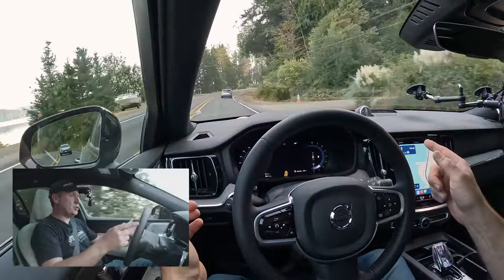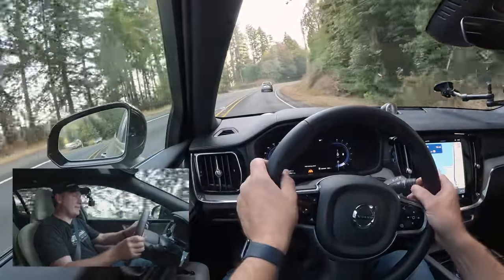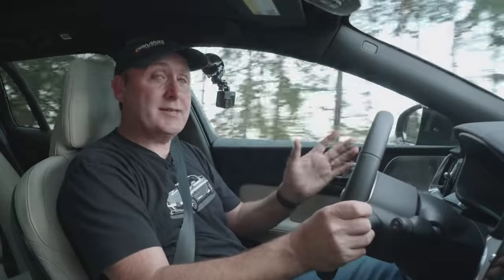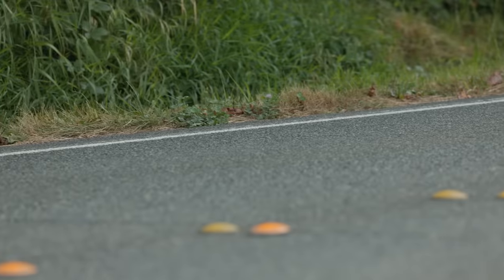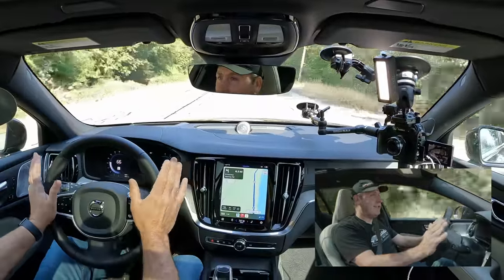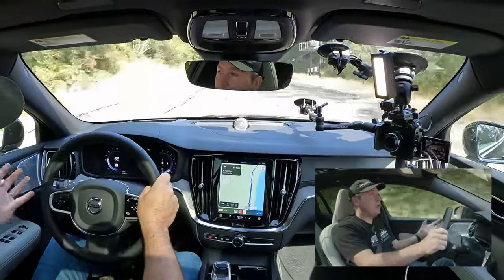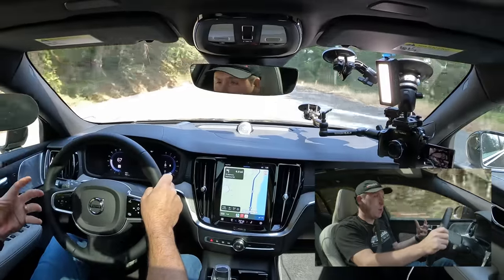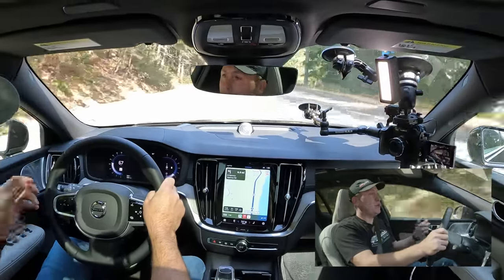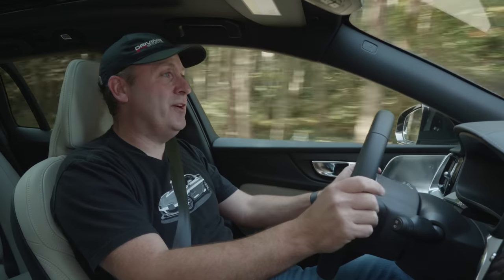Taking hands off to demonstrate, it handles a corner pretty well, though on a sharper turn it prompts you to hold the steering wheel. The system works really well overall. The suspension tuning on this vehicle is excellent — a great balance between pliable comfort and corner performance. It's not a sports car, but it's still very fun to drive.